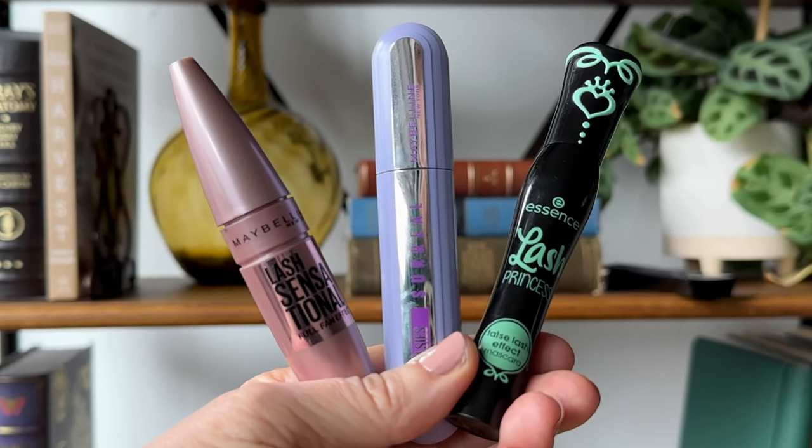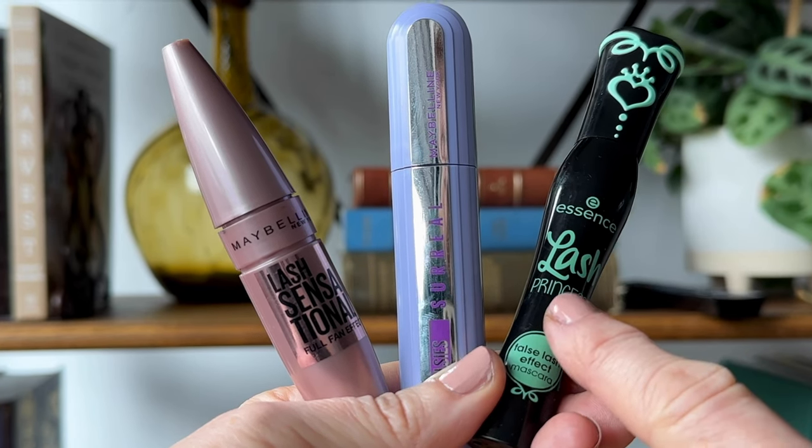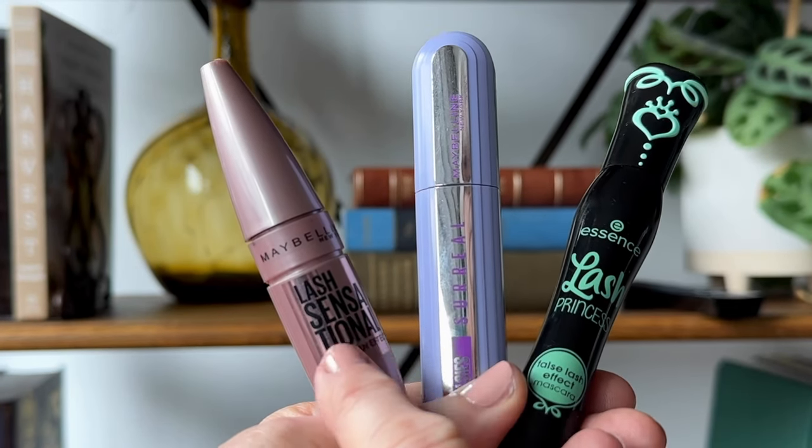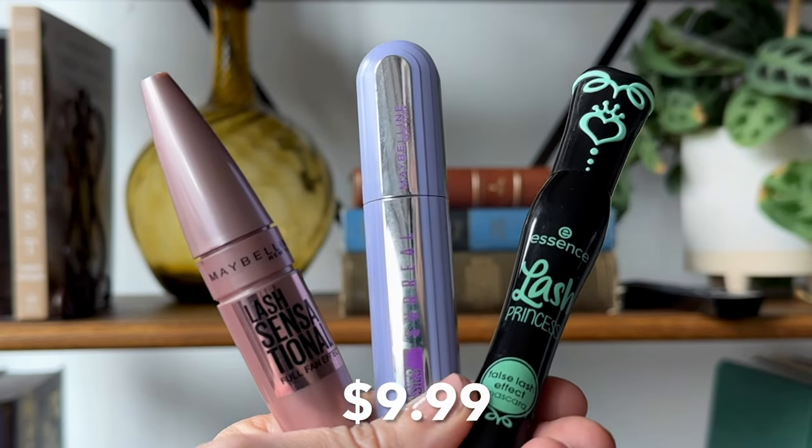I'm going to be buying another tube. The question is how long will it last compared to their real — this lasts for months and it doesn't dry out. I've noticed that most drugstore mascaras dry out really quickly. So in the end, am I buying two of these for one of those? Hard to know. The price of these mascaras can vary slightly. Currently at my local Target, the Essence Lash Princess is $4.99, the Lash Sensational Full Fan Effect is $8.99, and the Falsies Surreal is $9.99.